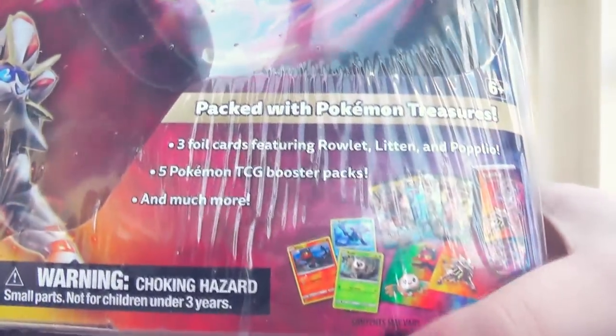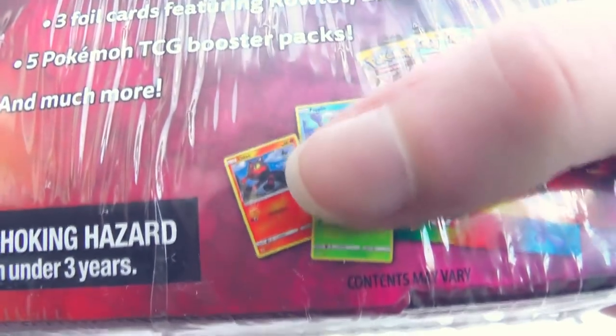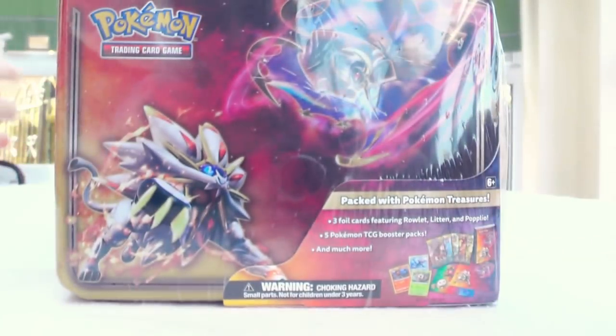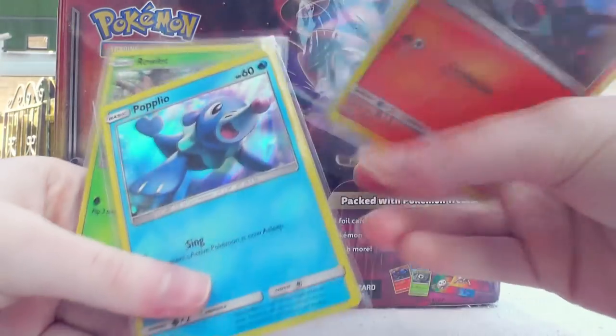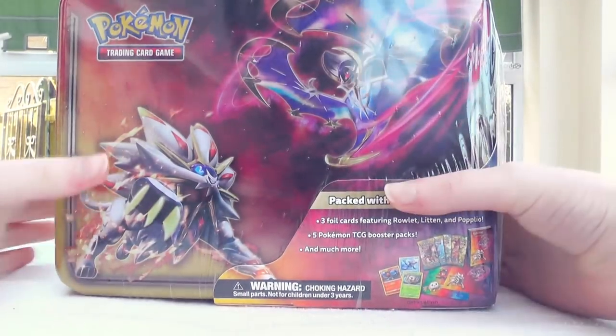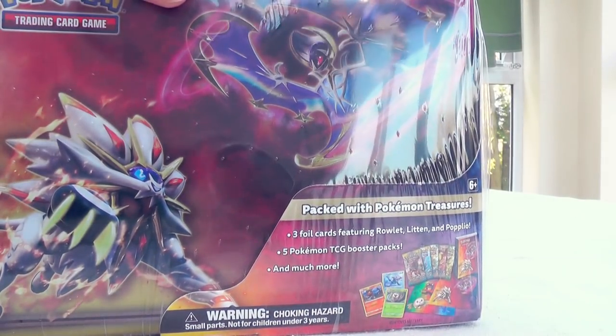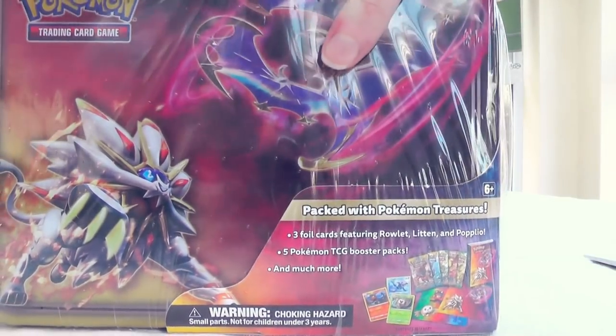You get a bunch of goodies in this chest including three promos which we're gonna get to in a bit. I wasn't actually gonna get this at first because it has those promos which were already featured in the Alola collection, so I thought it's really weird that they're reusing them. But something made me change my mind.